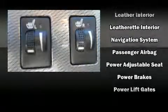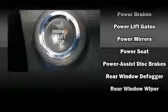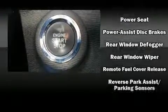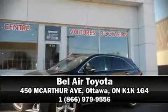With electronic stability control supplementing mechanical systems, you'll maintain precise command of the roadway. This vehicle has achieved certified pre-owned status by passing Toyota's comprehensive certification process. Our sales reps are knowledgeable and professional — come on in and take a test drive.